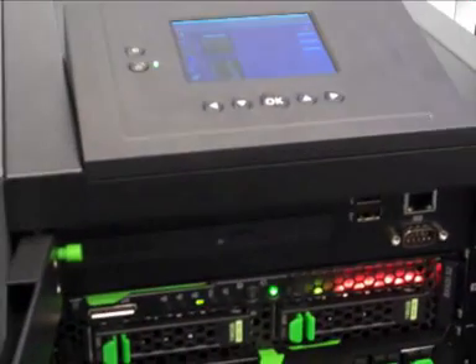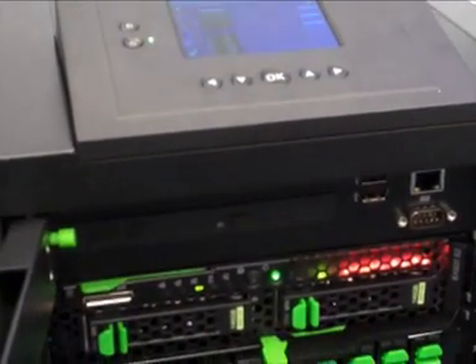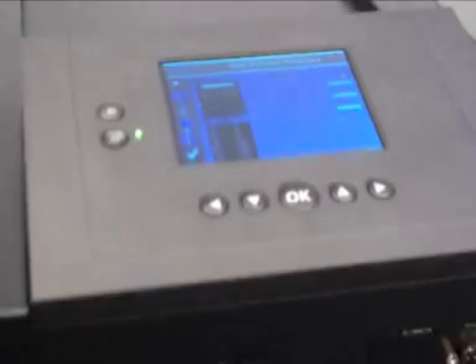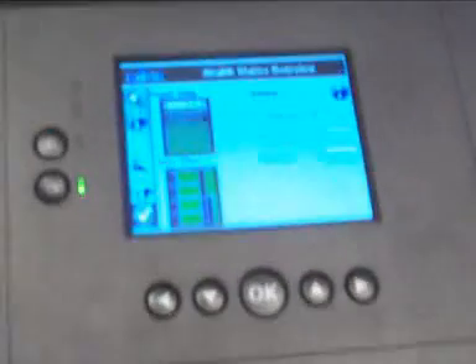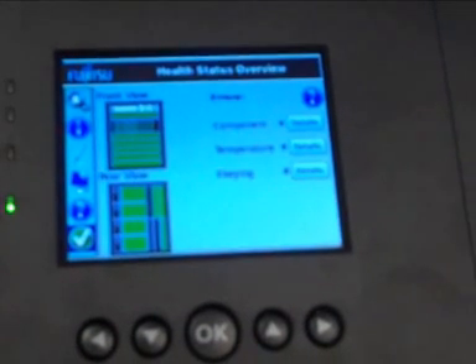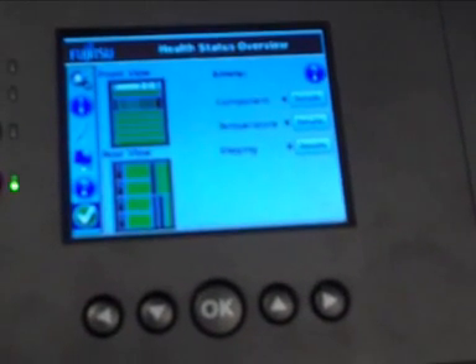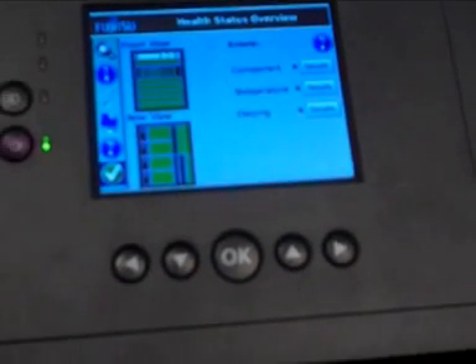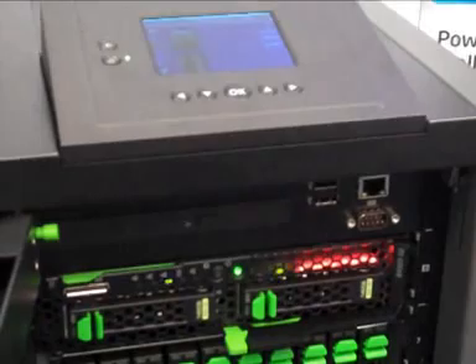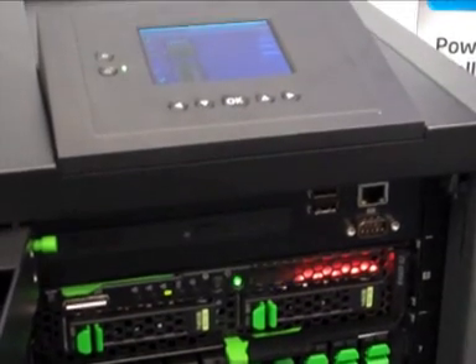This local display is controlled by a management blade. This management blade is the same as in the big BX900 box, but with a completely new interface — a kind of dashboard which is very easy to handle. Basically, an installation manager, which is well known from the whole Primergy environment, is integrated into the management blade for very easy installation of the whole environment. We will show you this later in a live session from the web interface.